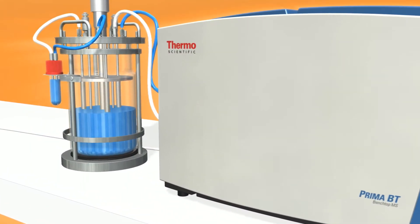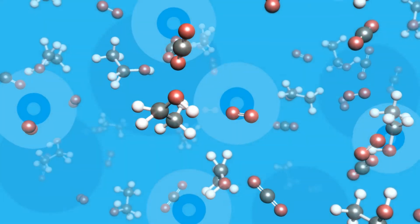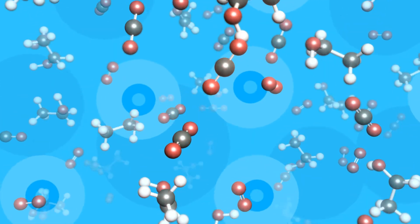In turn, the bacteria can be fed, aerated, and treated accordingly to ensure they are growing appropriately and making the desired product.